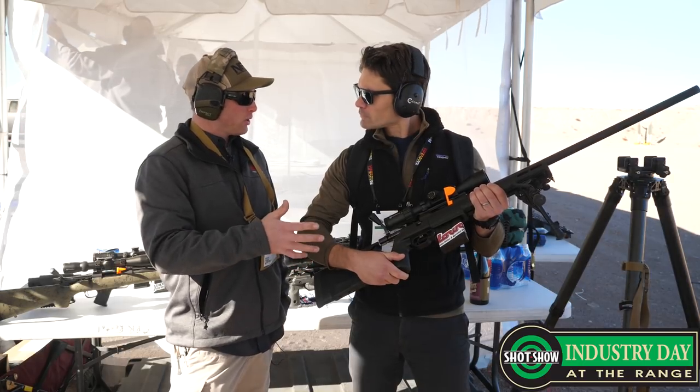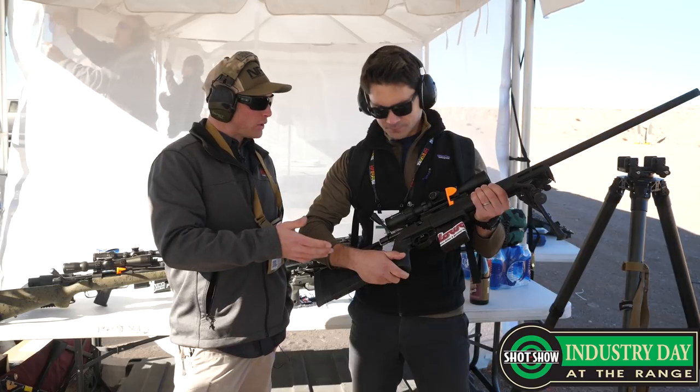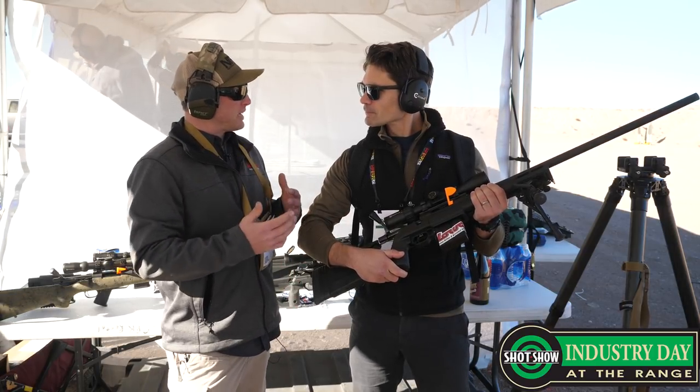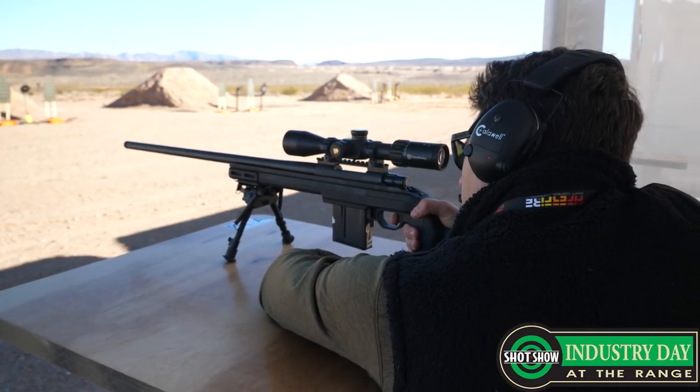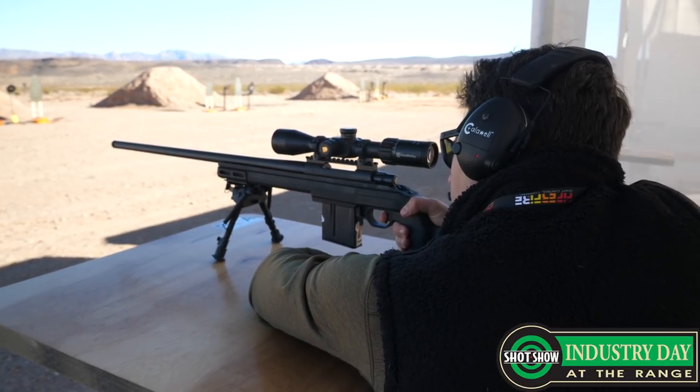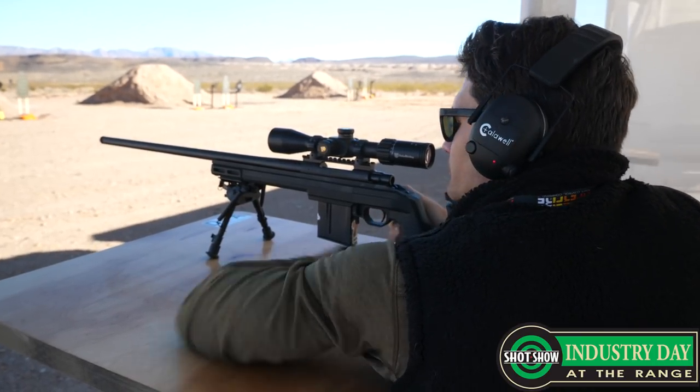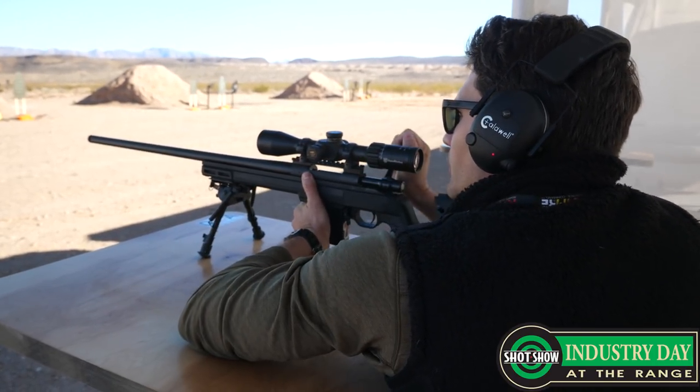The big deal with the Howa Bravo is it's for the people that weren't quite buying into the whole chassis rifle thing. They want the accuracy and customization of a chassis rifle, but they really like this traditional-style rear end. So this is going to catch the attention of those people that like that sort of flavor.